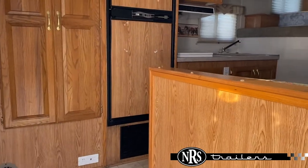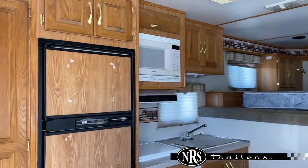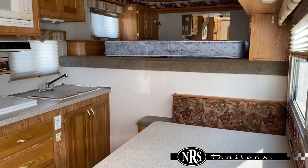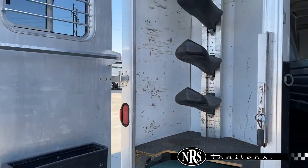You've got lots of storage in here, a big fridge, and you've got a dinette. This trailer does have an onboard generator as well, back there in the rear tack.